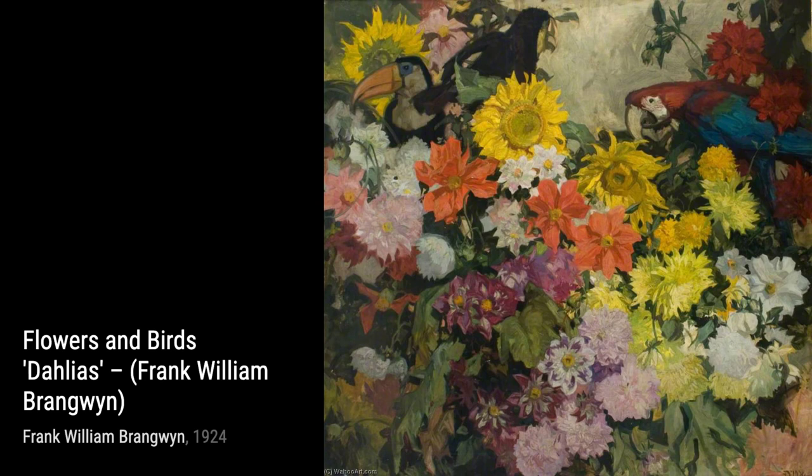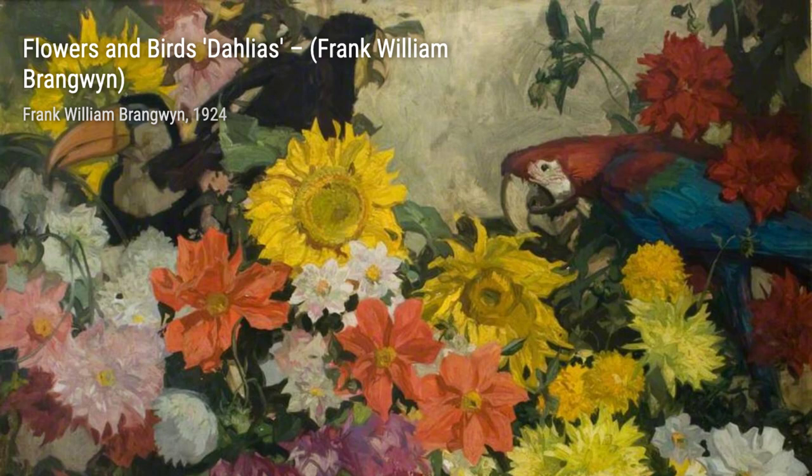Moving on, we have British Empire Panel 6, West Africa. This painting celebrates the diversity and richness of West African culture. The vibrant colors and the intricate patterns make this artwork a true celebration of African heritage.